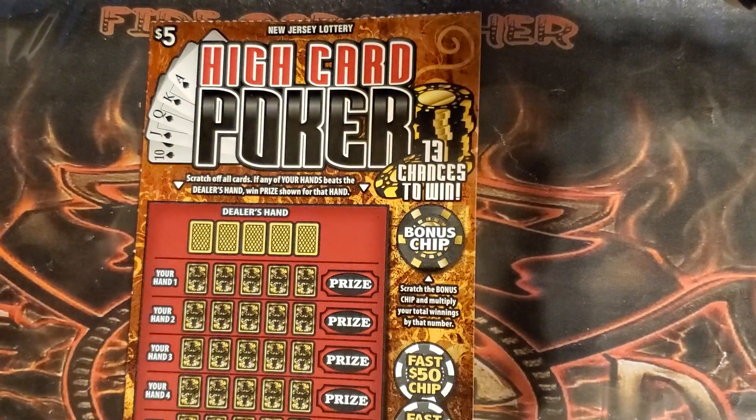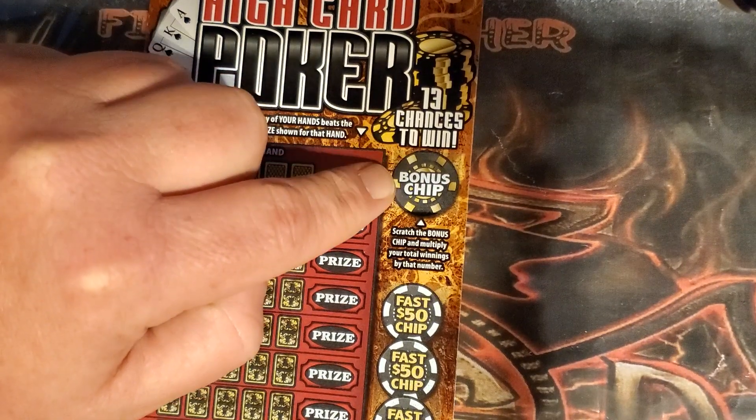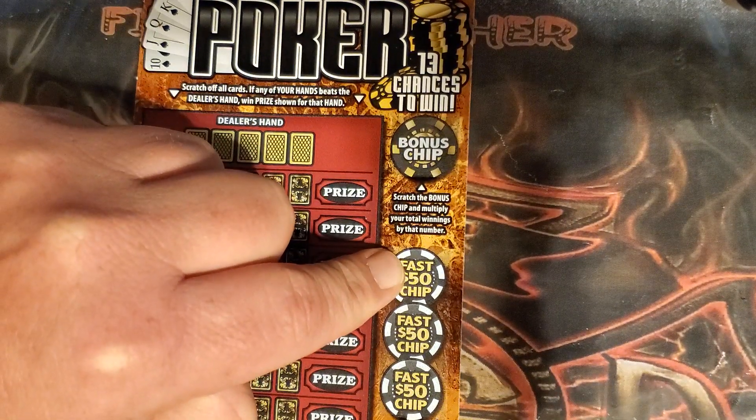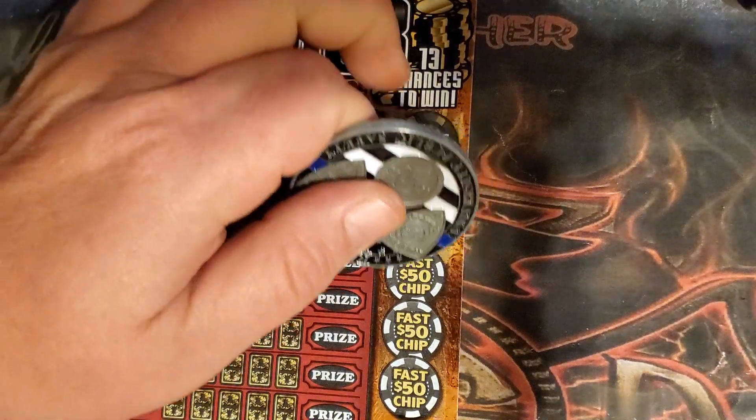Moving on to the High Card Poker. We're just looking to beat the dealer's hand. There's a bonus chip to reveal a multiplier and multiply any winnings by that. Three Fast 50 spots — reveal a 50 and win 50 instantly. Let's start there: 52, 54, and 49. No instant wins.